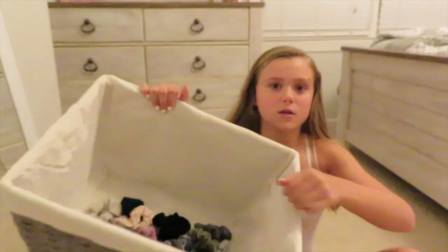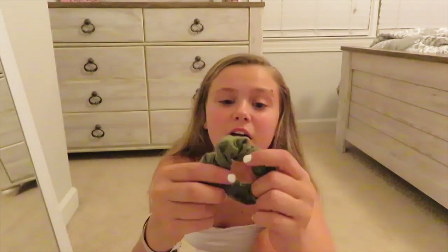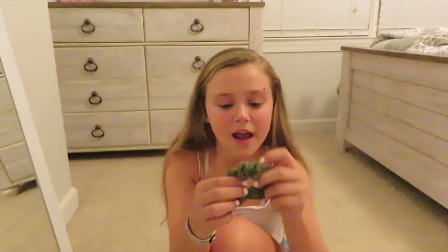Hey guys, it is Tuesday night and I'm about to pick my scrunchie for my Wednesday outfit. I don't think I ever rated my Tuesday outfit — I'd probably rate it like an eight out of ten because it's something I'd definitely pick out on my own, but it kind of looks a little weird and I might not ever wear it again. It was pretty cute though. Now let's pick for Wednesday — okay, we have this green scrunchie and I think I have a pretty good outfit to wear with it.